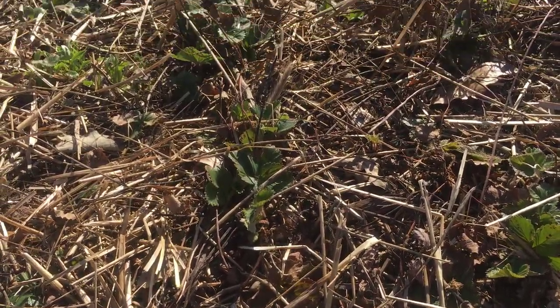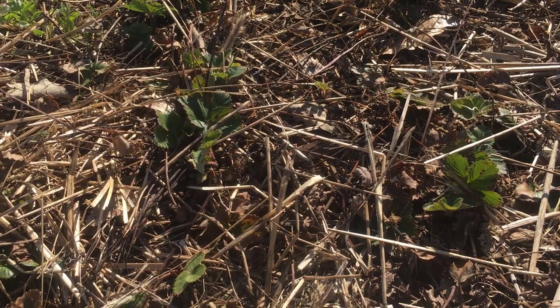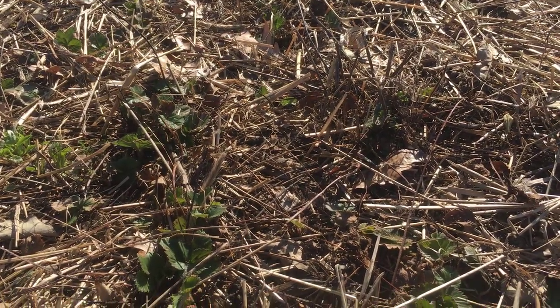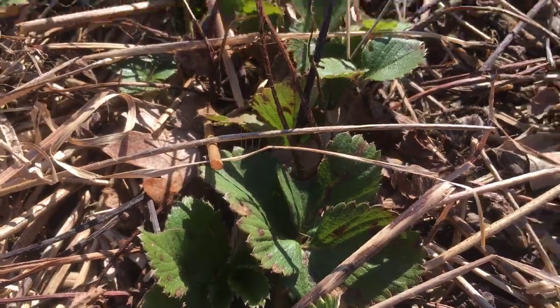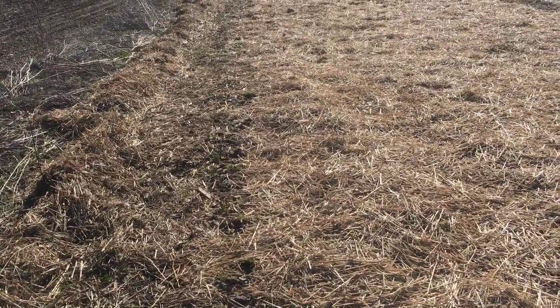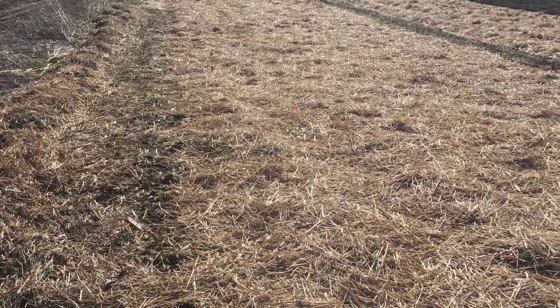This is a small patch I did on wood chips and I really didn't like the results. It kept them weed free, but the wood chips definitely took away from the plants the first year. I noticed there are a lot more disease issues with these strawberries than the same variety planted in the next row over, just bare ground without any wood chips. So it didn't work for us — it may work for other people, but not here.